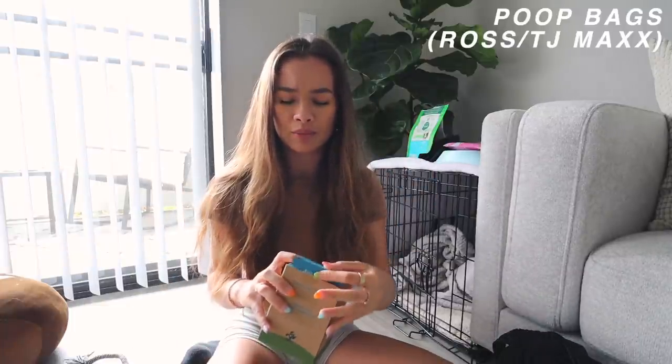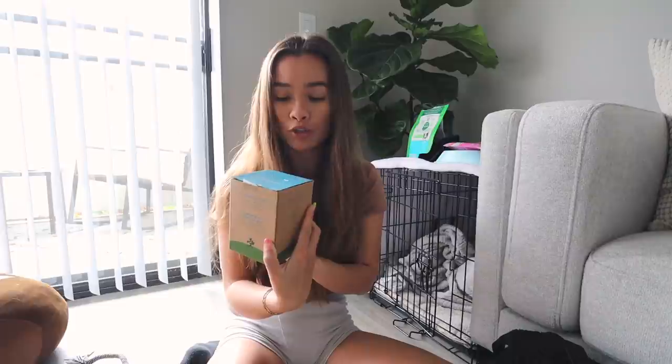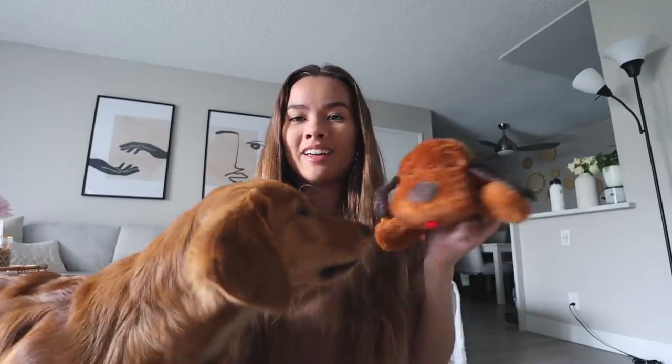Essential: lint rollers. Doesn't matter which one — you just need lint rollers around the house, in your car, in your purse at all times if you have a dog that sheds. For poop bags, I get these from TJ Maxx, Marshalls, or Ross because from Target they're like 20 times more expensive. This is literally a 270-bag pack for nine dollars. The brand is Earth Rated — they have scented and unscented ones, the quality is so thick, they're earth-friendly, and they're 100% leak-proof. I've never had a problem with them.